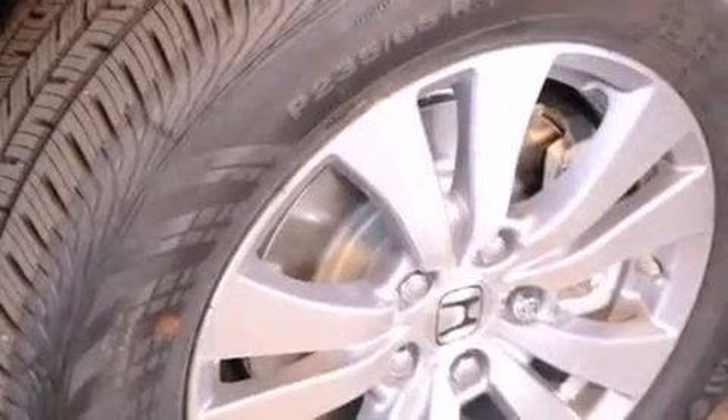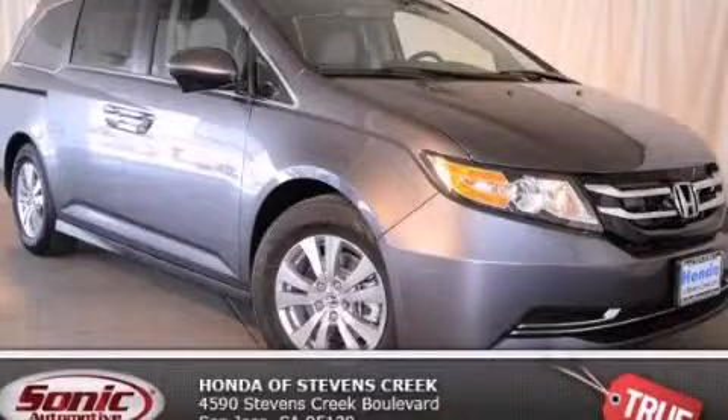With an EPA estimated rating of 28 miles per gallon on the highway, it's easy to see how you can save. Please call us today for more information on this great vehicle.